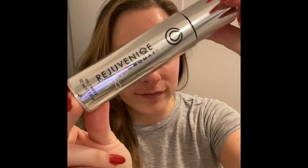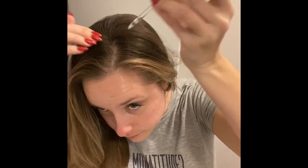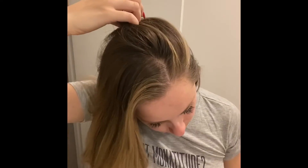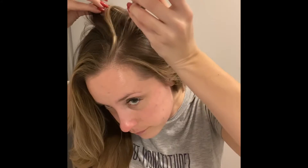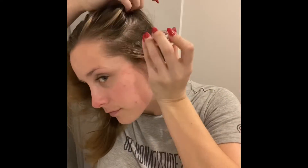Hey guys! I wanted to show you a weekly oil treatment that I do that I think is vital to having healthy hair, especially in the winter when your scalp is extra dry. I tend to have a dry, flaky scalp — what's crazy is years ago I used to be super oily, but now as I've gotten older I'm a lot drier, so I always do these weekly oil treatments on my scalp.